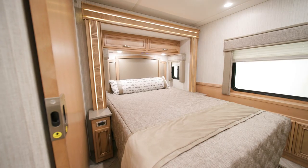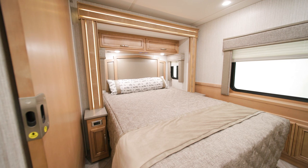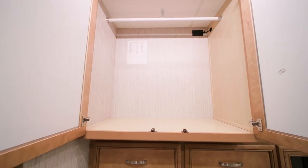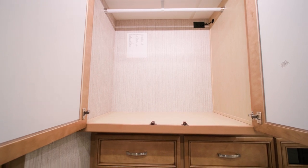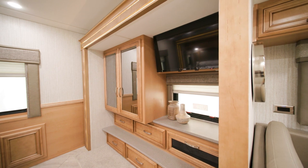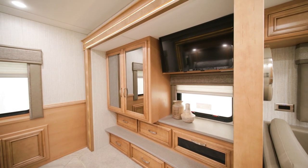The master bedroom includes a queen bed with a plush pillow top mattress, a large lighted shirt wardrobe with dresser drawers, and a Samsung LED TV. The windows in the Baystar Sport are frameless, double-pane safety glass.